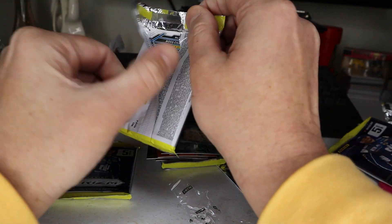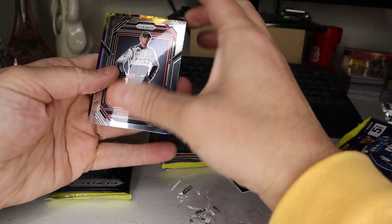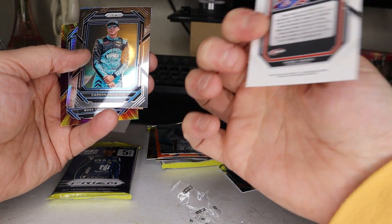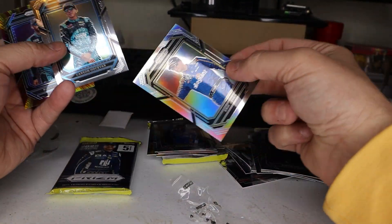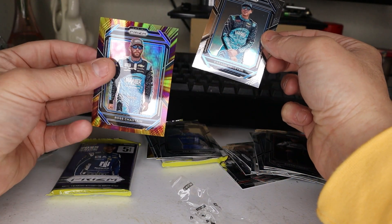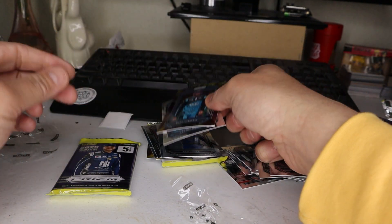Moving right along. Ooh, Richard Petty! Oh, that's cool — look at that. Richard Petty, nice, good looking card. Eric Jones, really nice looking prism. Ooh, that's a cool looking one, nice.